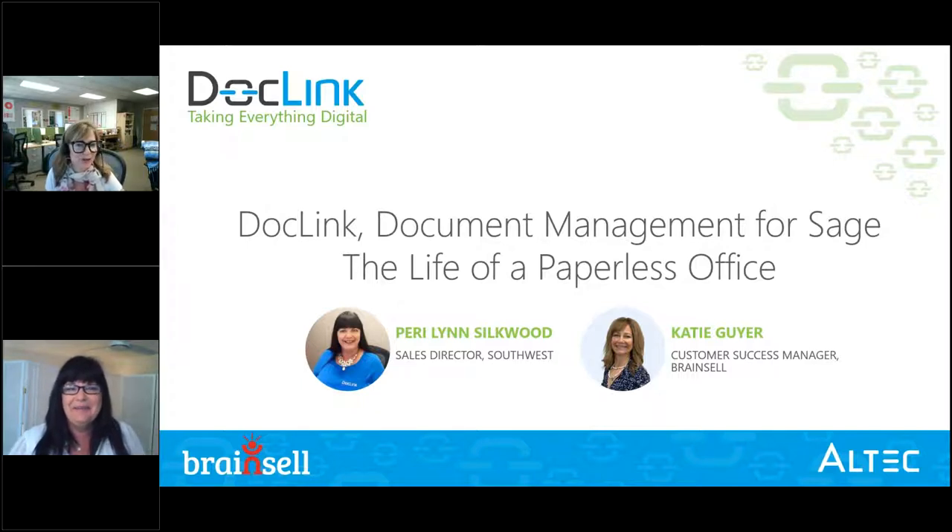Perry Lynn is Sales Director Extraordinaire here at DocLink. She's going to take us through a really exciting journey with a lot of information. We'll be sending you a link to this recording afterwards, so don't feel like you need to take it all in. Feel free to reach out to either one of us after. I think we're ready to jump into the agenda, Perry Lynn.